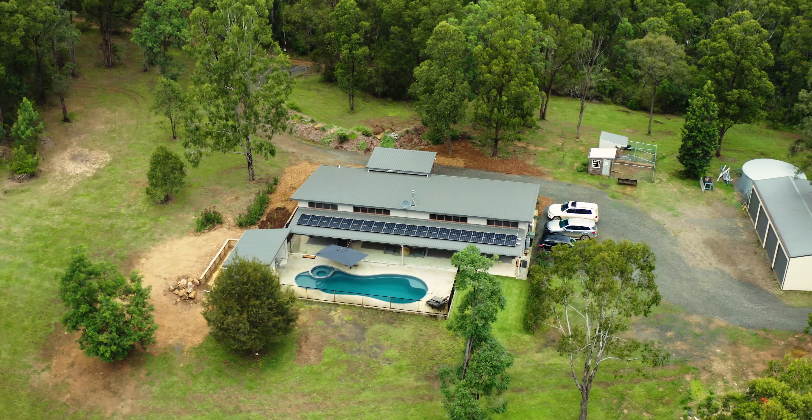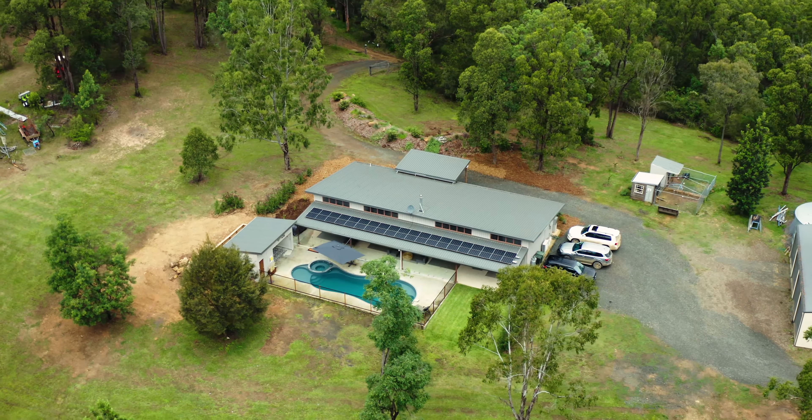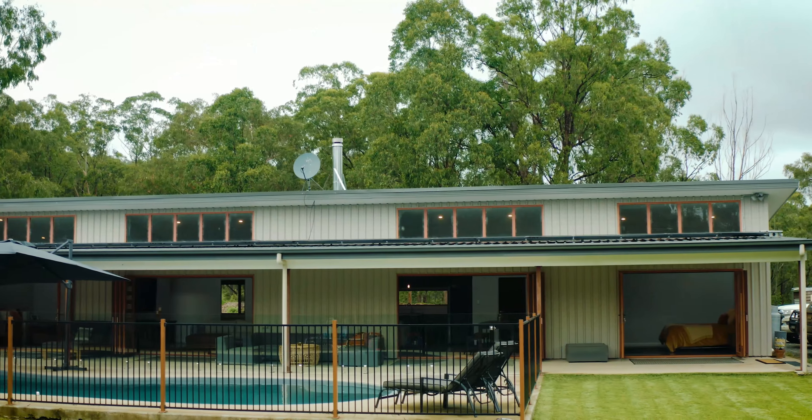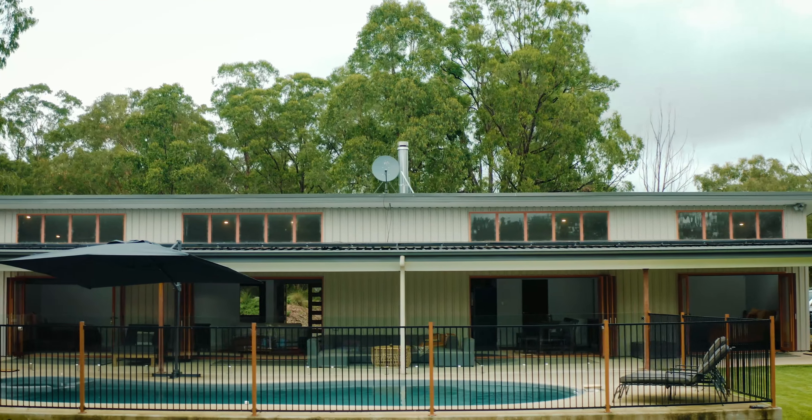Situated on a private elevated plateau, the home has a modern sophisticated design with passive heating properties through polished concrete floors, a sunny north facing aspect and quality insulation.